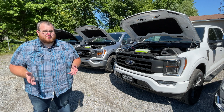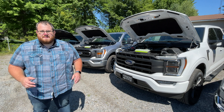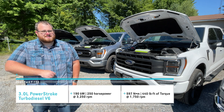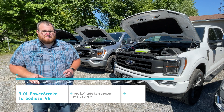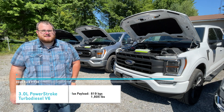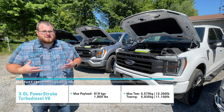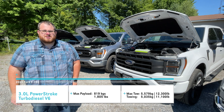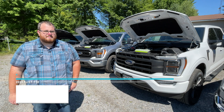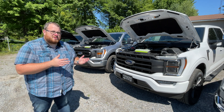Before we move on to the new engine for 2021, let's talk about the 3.0 liter Power Stroke turbo diesel V6. It produces 250 horsepower, 440 pound-feet of torque, and uses the 10-speed automatic. Base curb weight is 5,243 pounds. Max payload is 1,805 pounds — lower because the engine itself is heavier. Max towing with the towing package would be 12,300 pounds, while the regular tow rating is 11,100 pounds. Interestingly, the diesel doesn't have the best towing numbers, unlike what we see on the Super Duties.